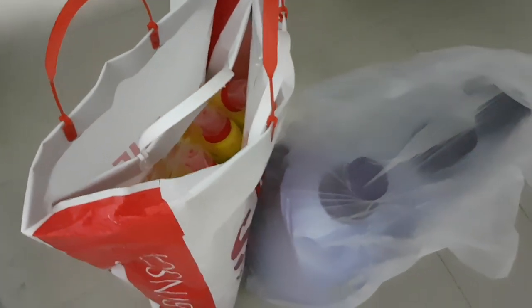Decluttering these two bags of cleaning supplies. We're going to be passing them on to my mother-in-law's house.